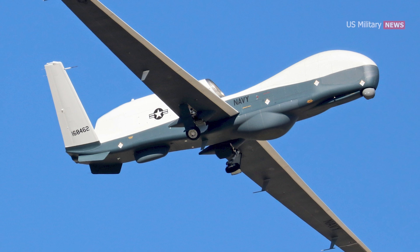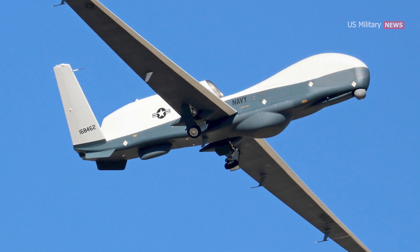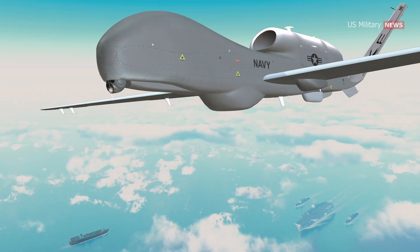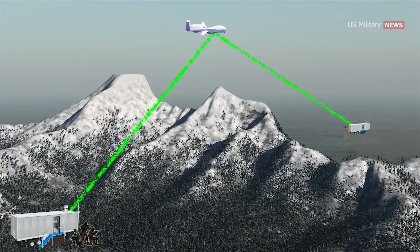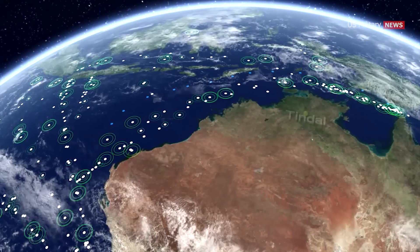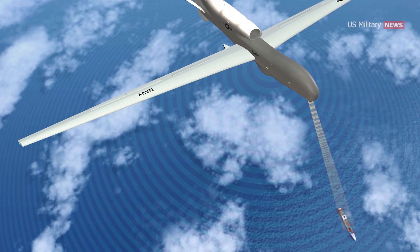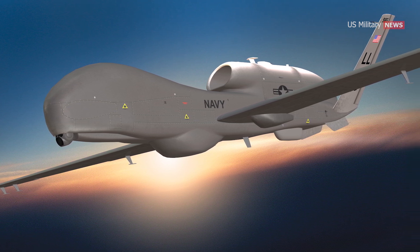Another remarkable aspect of the MQ-4C Triton is its role as a network relay and data fusion center. It can receive and transmit messages from various sources around a theater of operations, even when they're not within line of sight of each other. The Triton collects data from ships, planes, and land sensors via various data links and fuses this information to create a comprehensive picture of the battle space, which it can then rebroadcast. This capability significantly enhances interoperability, situational awareness, targeting efficiency, and sensor picture clarity, while providing an alternative to satellite-based communication systems.